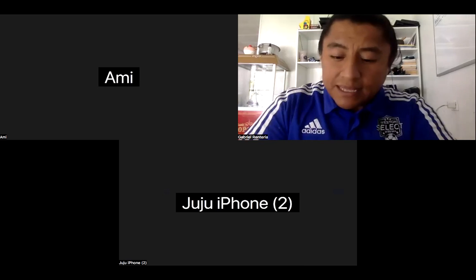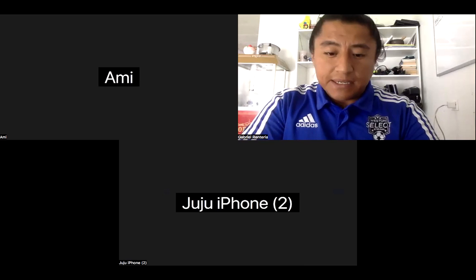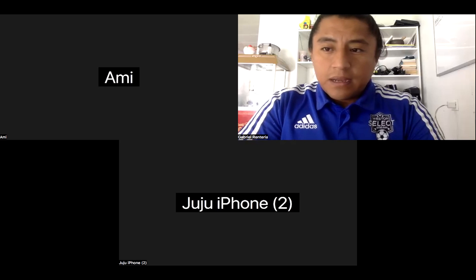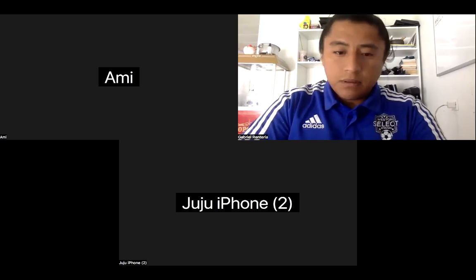Are there any questions after this presentation? It was pretty clear-cut. And Juliana, you're good? Yes, Gabe.